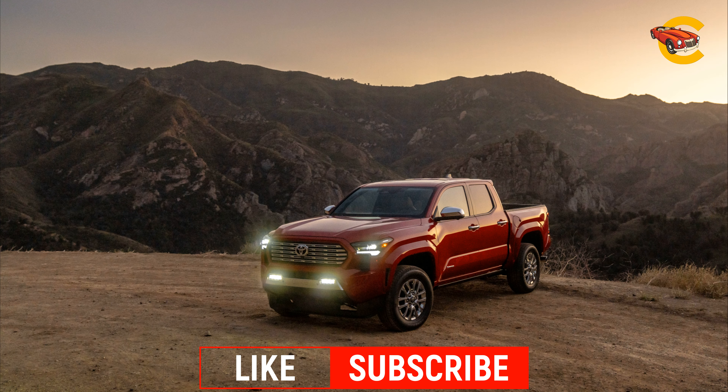The truck offers extended cab and crew cab body styles, with the former paired exclusively with a 6-foot cargo bed, and the latter available with either a longer or shorter bed option.